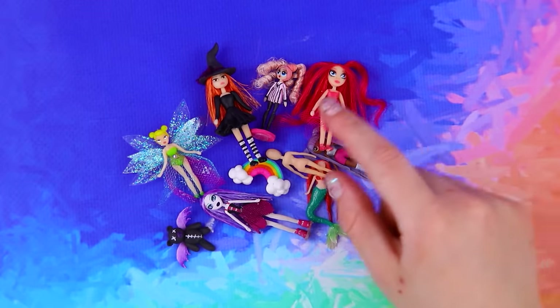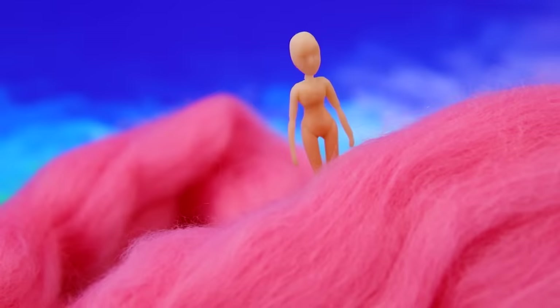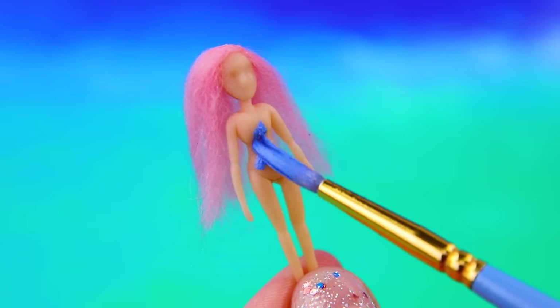Wow, there are so many dolls. Which one should we choose? The doll is swimming in a sea of pink synthetic hair. She came out with a new hairstyle. Put a blue top and a lacy skirt on her.